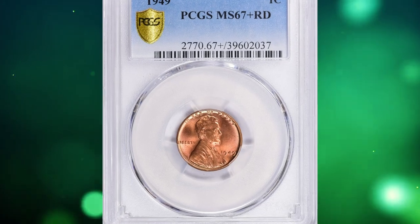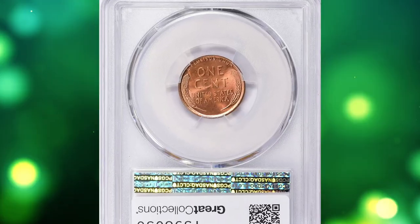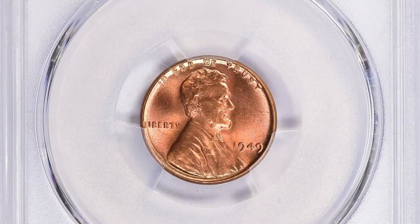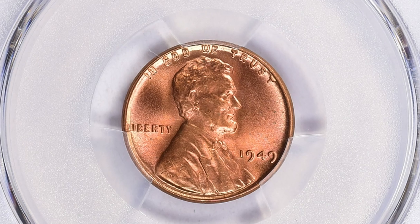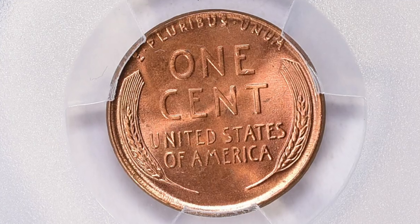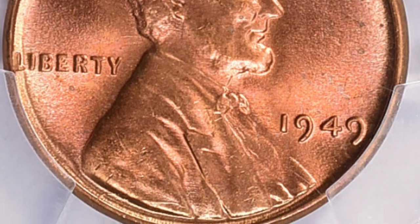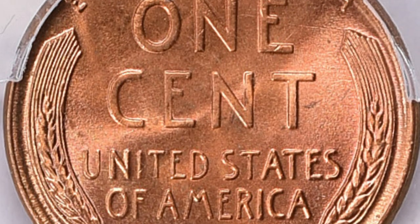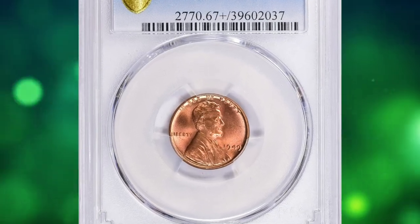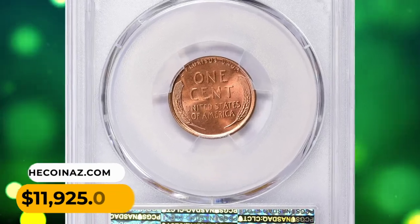Number 5: a 1949 Lincoln cent in MS-67+ red condition. According to NGC, this is yet another issue that is rare in MS-67 red despite its high mintage. As with so many cents of the late 1940s through the early 1950s, the problem is attributable mostly to spotting and staining. This issue and the next several Philadelphia Mint cents seem to suffer from a distinctive staining pattern sometimes called 'cob webbing,' and the culprit is likely the planchet cleaning process used prior to striking. On the plus side, well-struck examples are fairly plentiful.